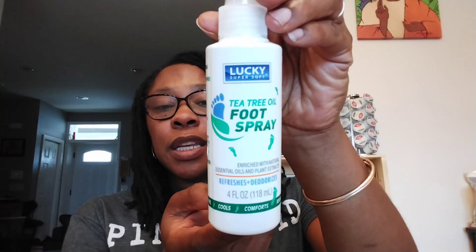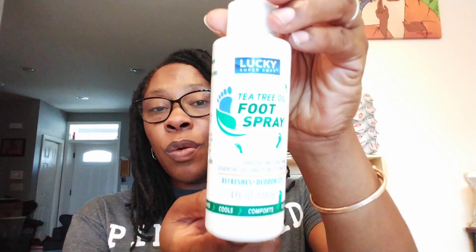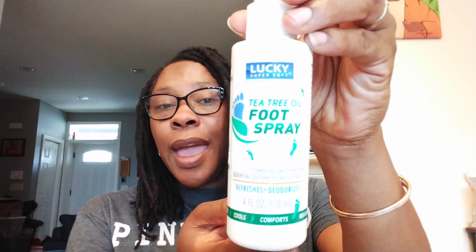This is for your feet — Lucky Super Soft Tea Tree Oil Foot Spray, four fluid ounces. It's enriched with natural essential oils and plant extracts and it's supposed to refresh and deodorize. As I was talking about those socks having odor control, we're going to see how this works on a ninth grader's football feet.